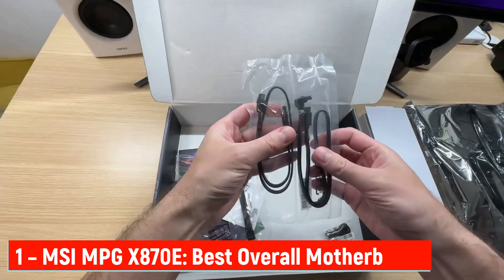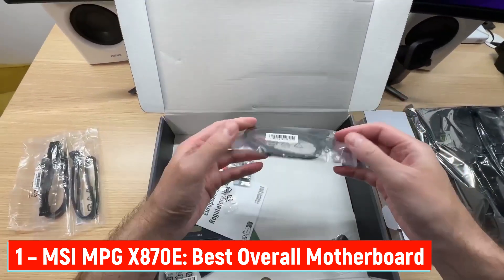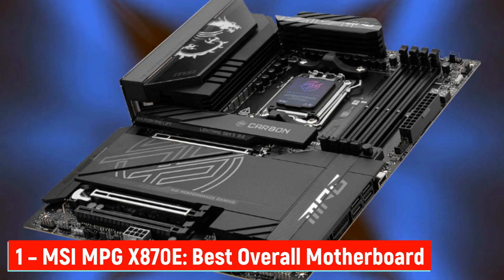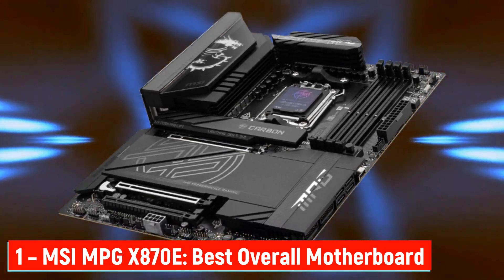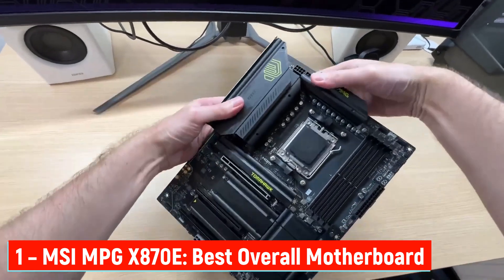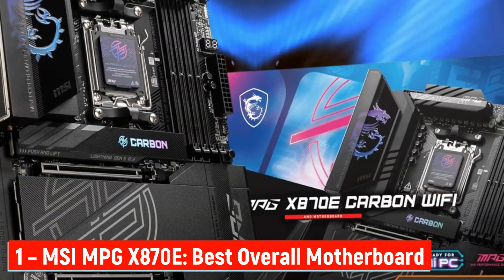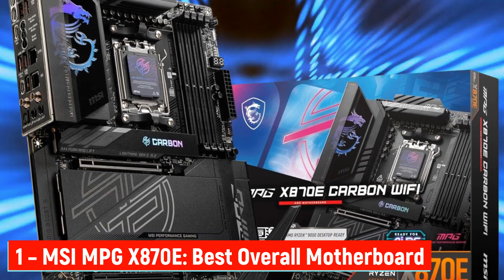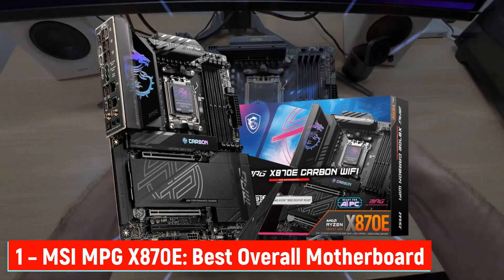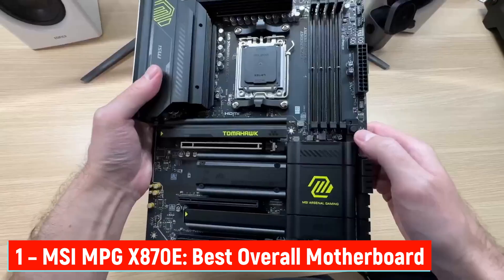Number 1: MSI MPG X870E — Best Overall Motherboard. Let's kick things off with the king of the list, the MSI MPG X870E. If you're looking for a top-tier motherboard that handles everything from gaming to creative work like a champ, this one sets the standard. Built on AMD's powerful X870E chipset, it supports Ryzen 9000, 8000, and 7000 series processors, perfect for both pros and first-time builders. One of the biggest wins here is thermal performance. MSI packed in heavy-duty MOSFET heatsinks, a solid heat pipe, and thermal pads that move heat away fast. So even when you're rendering 4K video or gaming for hours, your system stays cool and quiet.